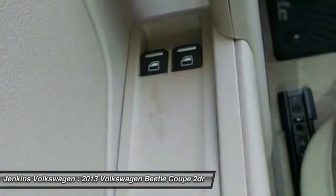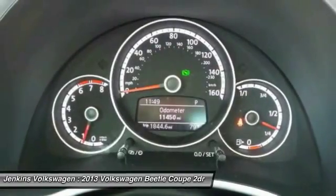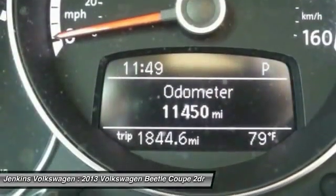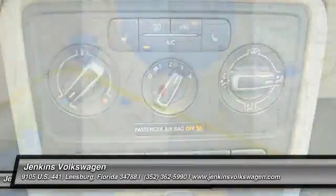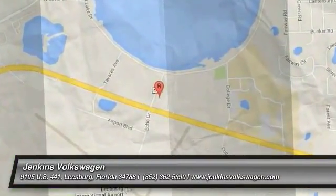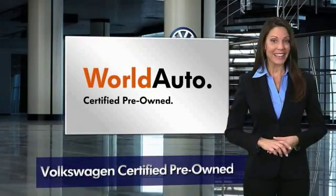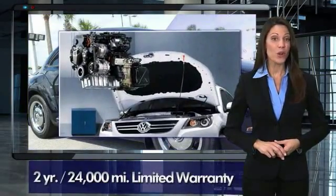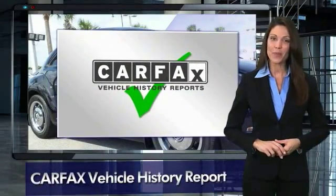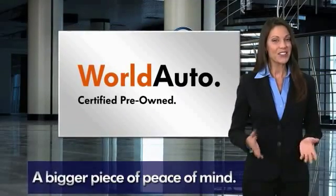Take this vehicle for a spin and see why so many shoppers are now proud owners. Every certified pre-owned Volkswagen comes with a 2-year or 24,000-mile bumper-to-bumper limited warranty, 24-hour roadside assistance, and peace of mind knowing that it passed a comprehensive 112-point inspection. That's three major reasons to go out and buy yourself a certified pre-owned Volkswagen. See your dealer for details.